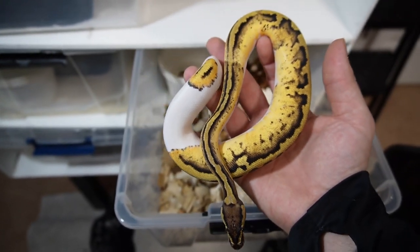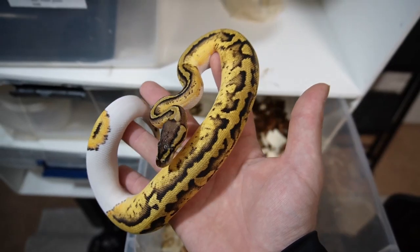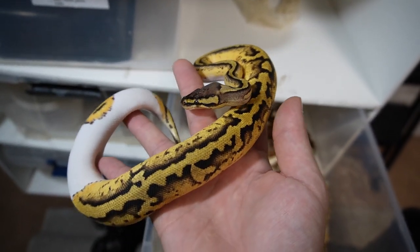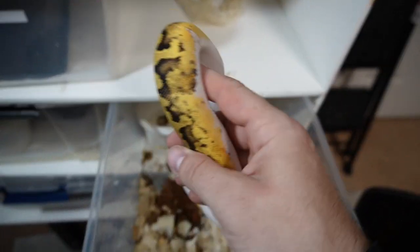Pastel pied female 2021 — she just shed out looking really good, really nice colors on her, really cool pattern. I would say low white to low-whitish.